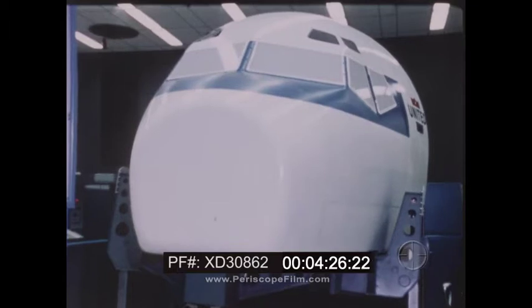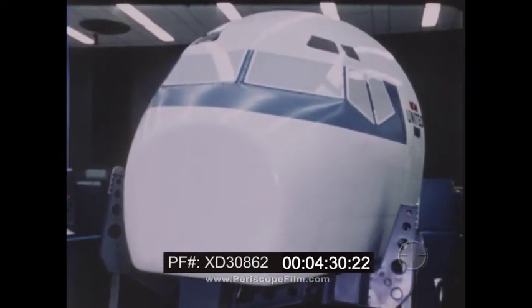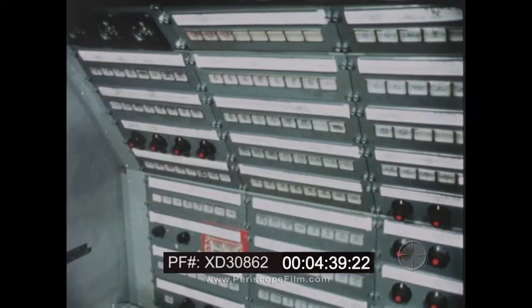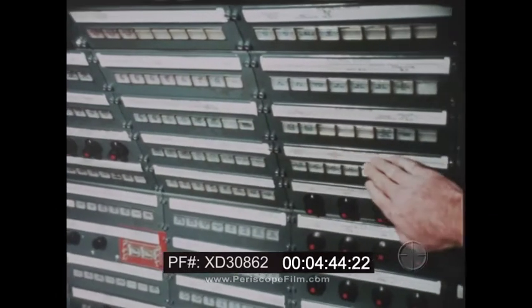One of the most important functions of the simulator is that the pilot can be trained to cope with any conceivable abnormal situation that might arise. During an actual lesson with pilots in training, the instructor uses a problem panel. By pushing any of these buttons, he can produce the actual conditions of any problem situation he wishes.